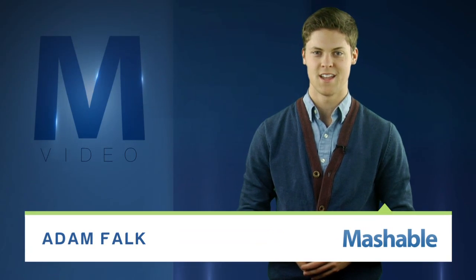For Mashable, I'm Adam Falk. The countdown to the countdown has begun, but before the New Year's Eve ball drop is broadcast nationwide, let's count up a few of its tech specs.